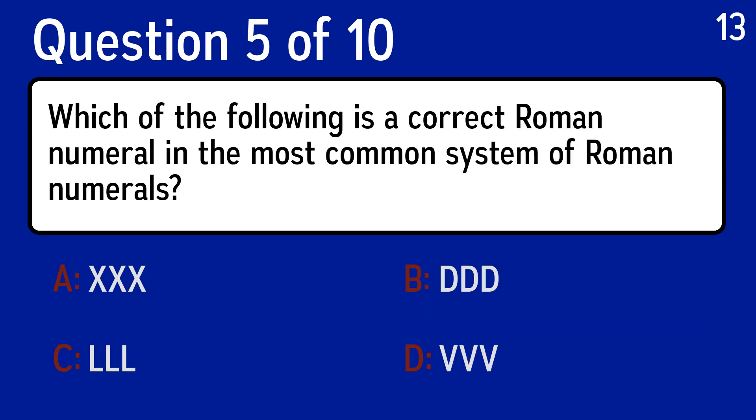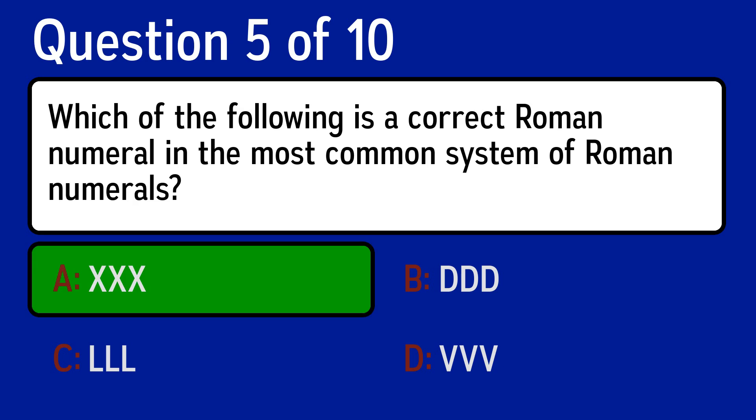Question 5, which of the following is a correct Roman numeral in the most common system of Roman numerals? The correct answer is XXX.